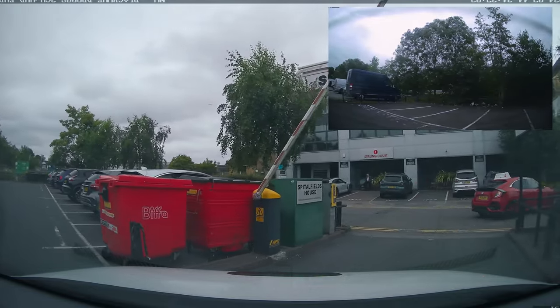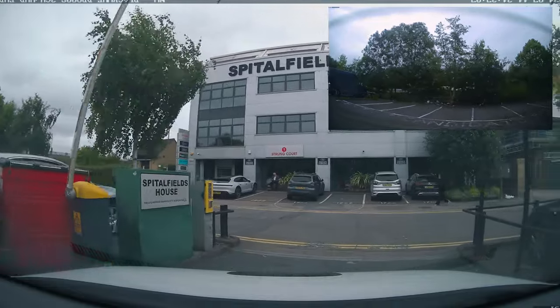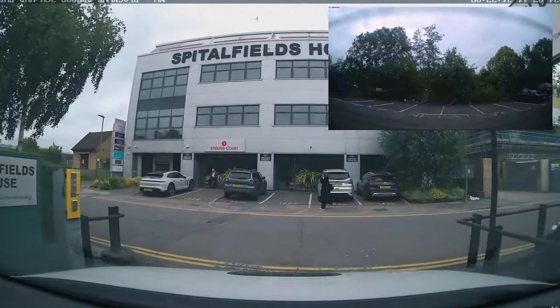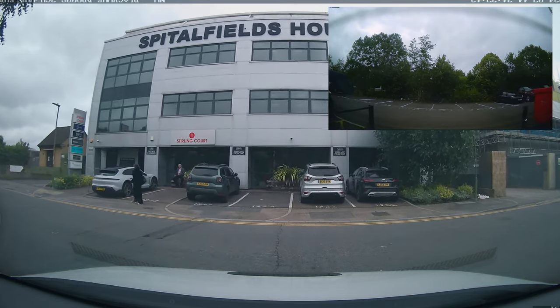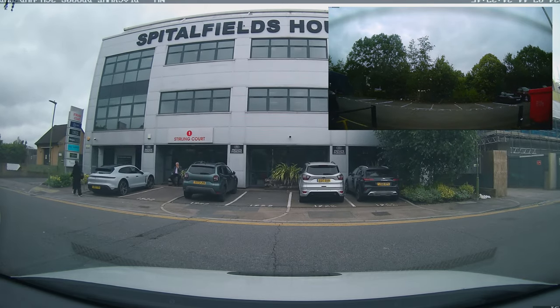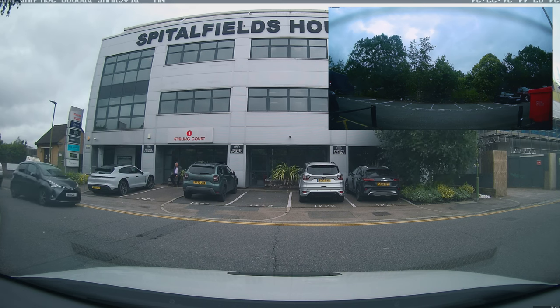Welcome back to another episode of Real Driving Test. You're joined by your sarcastic driving instructor today, and we're here at Bormwood. This is everything that you need to know about Bormwood — I was in the back and this test literally covers everything that you need to know here.